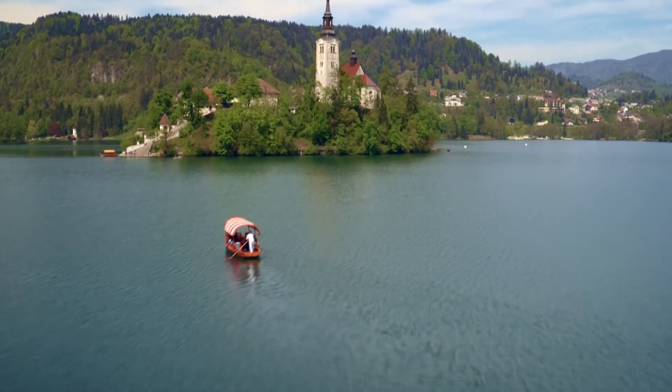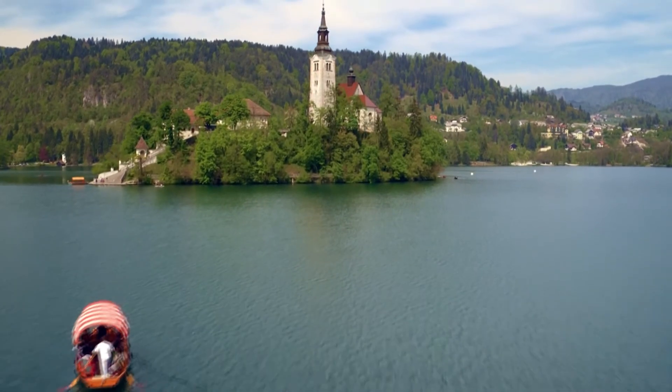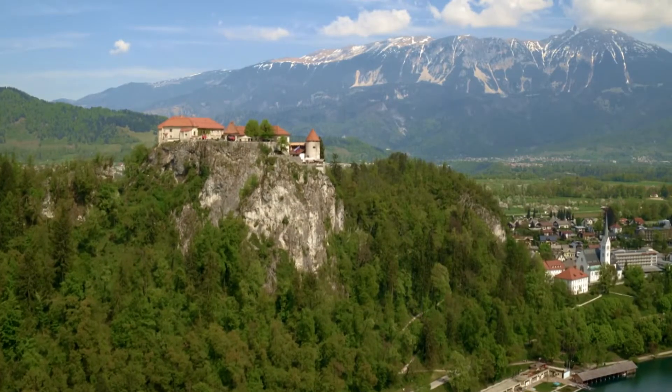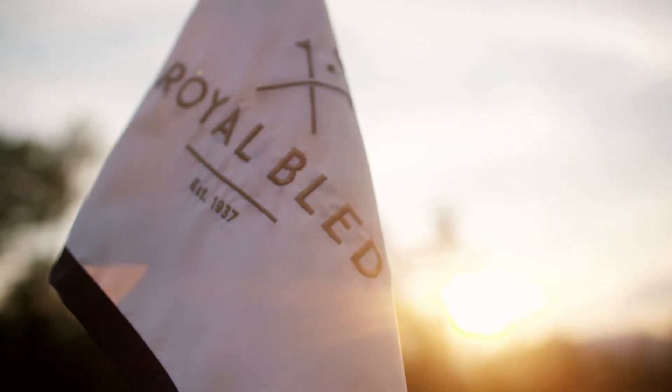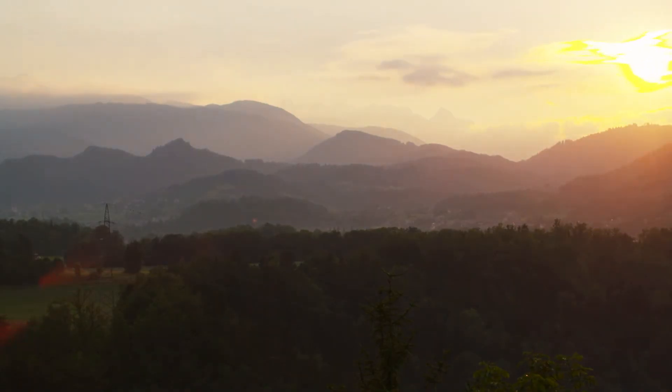The King's course provides the perfect challenge to all golfers, with players regularly using every club in their bag to plot a way round. Slovenia's hidden beauty begins its journey into modernity while staying true to its royal roots.